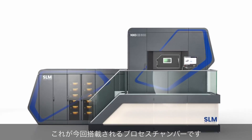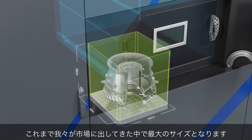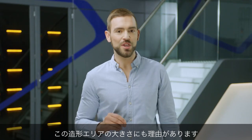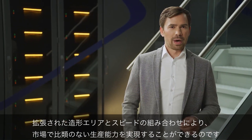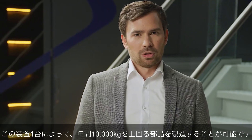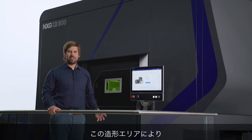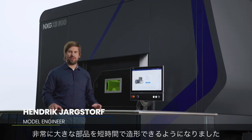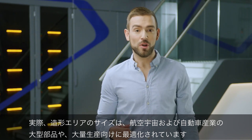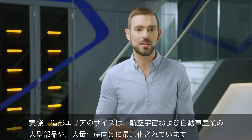Here you can see the process chamber. It has a full build size of 600 x 600 mm — it's the biggest build envelope we've ever put on the market. The build envelope, combined with speed, generates an output which is unparalleled in the market. The part output of a single machine can exceed 10,000 kg of produced parts per year. This size enables the customer to print very big parts in a short time. The build envelope size is optimized for large parts in the aerospace and automotive industry and high-volume productions.